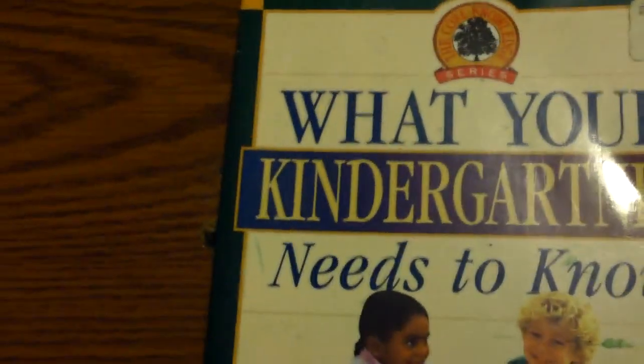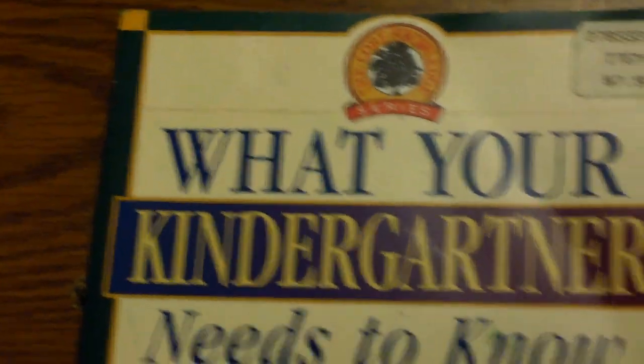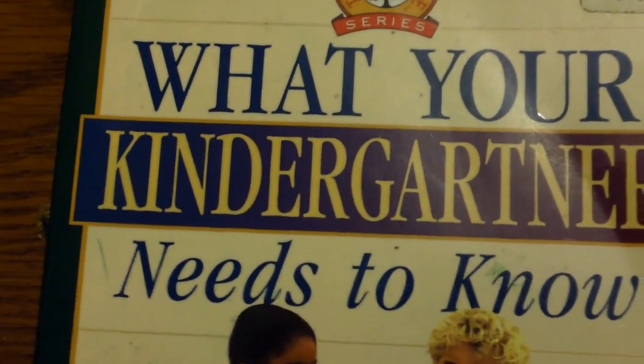If you're not sure what your child should be studying, go to your local library or used bookstore. Look for books like 'What Your Kindergartner Should Know' or 'What Your First Grader Should Know.' I believe these go all the way up to fourth or fifth grade — it's called the Core Knowledge Series. Really worth it. It'll let you know what they should be doing. Usually by the time your kids get a little bit older and they've been in school for a while, you know exactly what they should be doing.